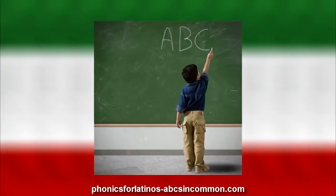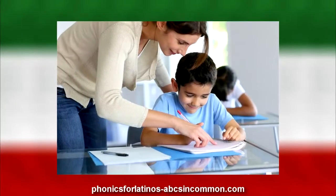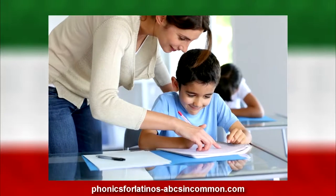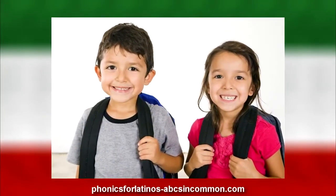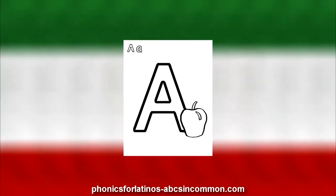It took a child to tell me that they were identifying the pictures in Spanish, in their home language, and not in English. So they were looking at a picture of A is for apple, and they were thinking 'manzana,' and of course they were not advancing towards learning the sound of A.